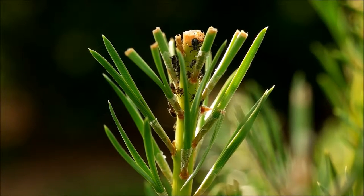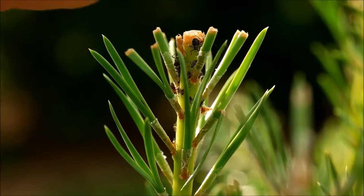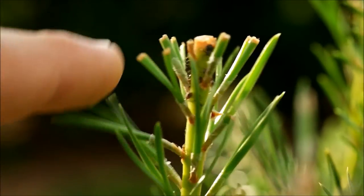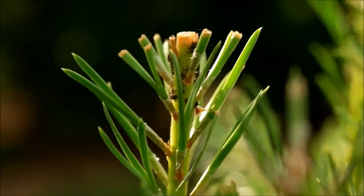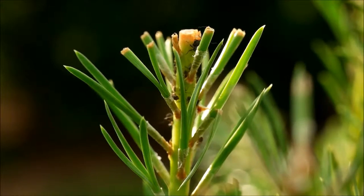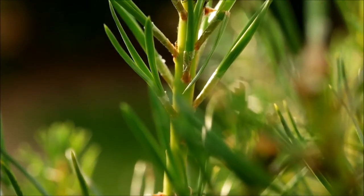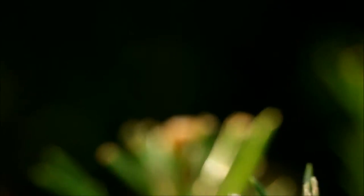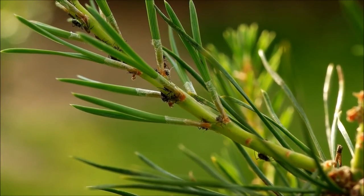I wondered the next morning when I went to the same pine tree and there were much fewer aphids and ants — nearly none. That's because they only come back when it's safe, meaning when the sun is up again. That's why there weren't many aphids in the early morning.